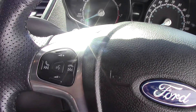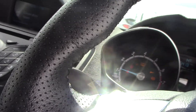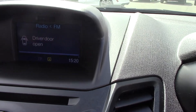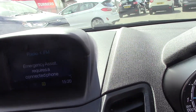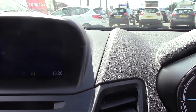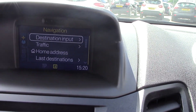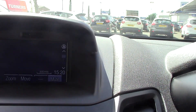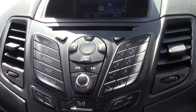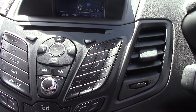Now we come to the functionality of the vehicle. As I mentioned, this car does come with satellite navigation. Going onto the nav — you can see the destination input and the map view, so it's fully sat nav. The main unit also has CD, radio, auxiliary ports, and Bluetooth phone compatibility.